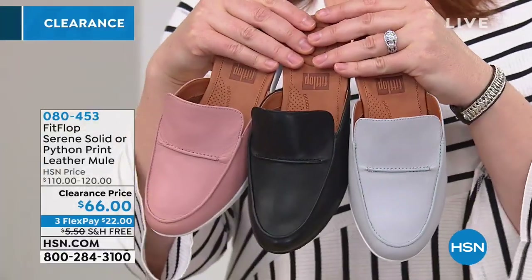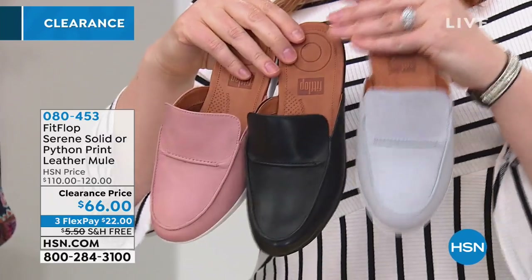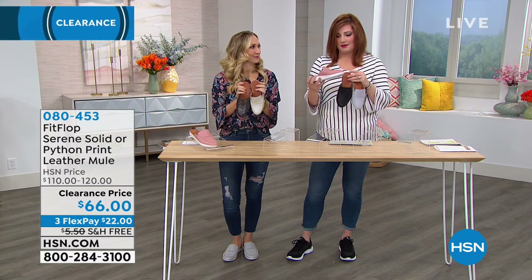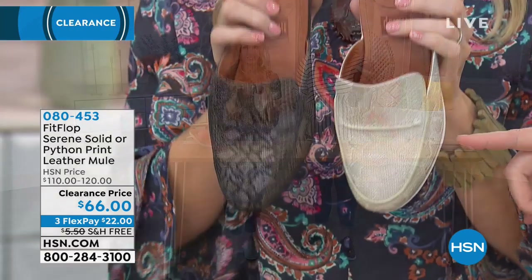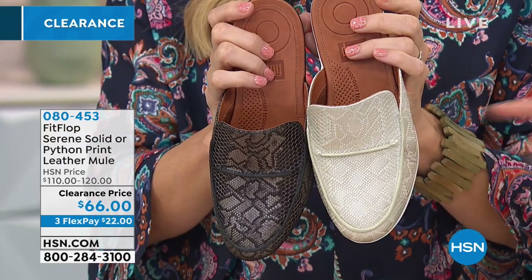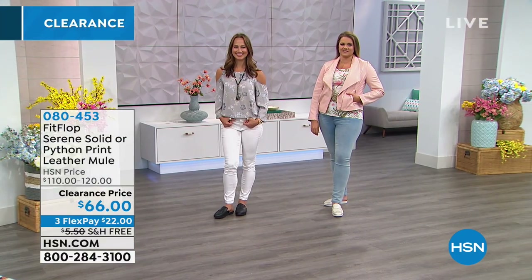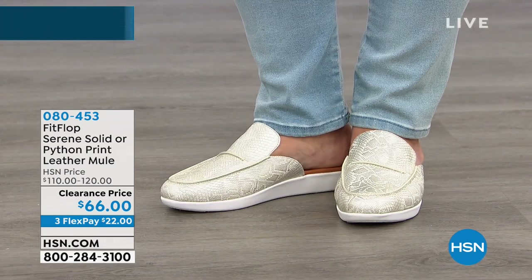We have it in solid and python print. Solid colors: black, pearl (a dove gray), and apple blossom — a peachy blush pink that also reads as a nude. Python prints: black python with silver undertones for a glamorous look, and urban white which is slightly pearlized. Metallics are very trendy this year and last — FitFlop takes whatever's trending and pairs it with APMA-certified technology.